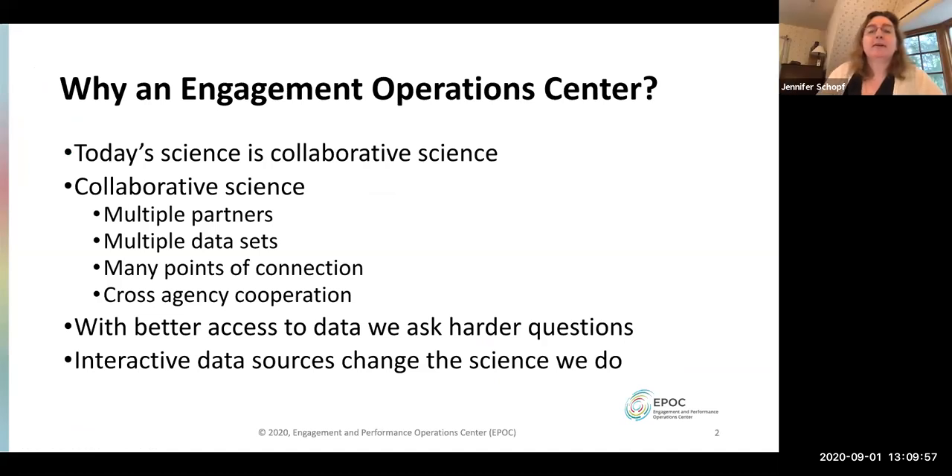We started the Engagement and Performance Operations Center formally as part of the CCSTAR program a few years ago, joined between Indiana University and ESnet. Jason Jurofsky, who's on this call, is my co-PI. We had been doing this informally for quite a while before. I'm a cyber infrastructure person by training but have been working in networks for quite a while, including when I was at the National Science Foundation.